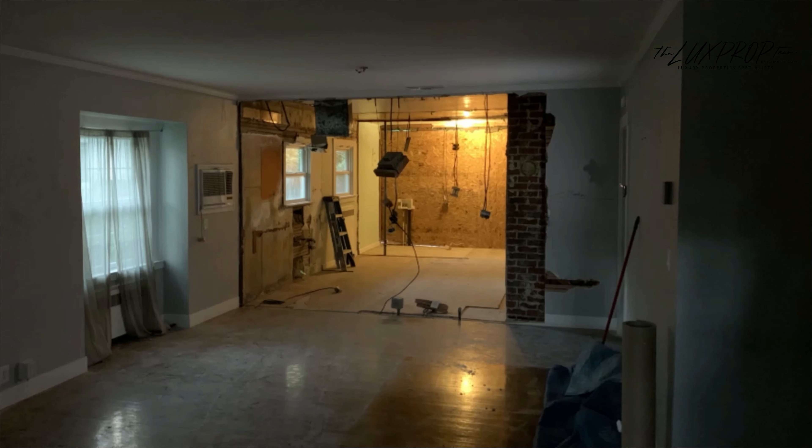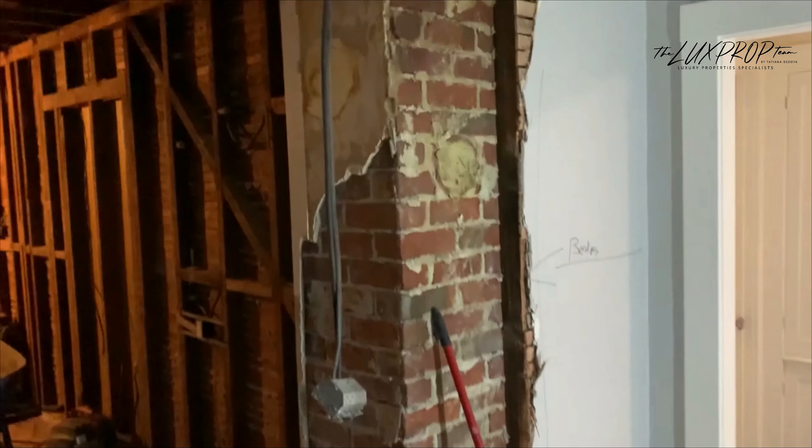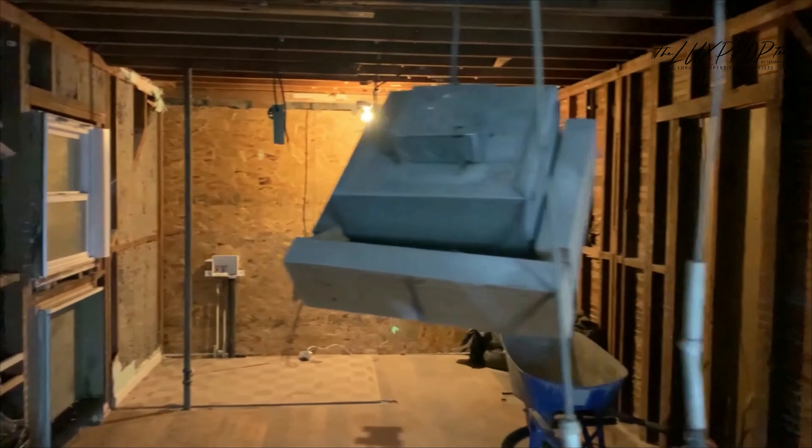If you are just doing some cosmetic upgrades inside — moving a wall, updating your kitchen — it's going to start around sixty thousand dollars on average. That's just your basic cosmetic upgrades, and anything past that you have to do a deeper dive on.